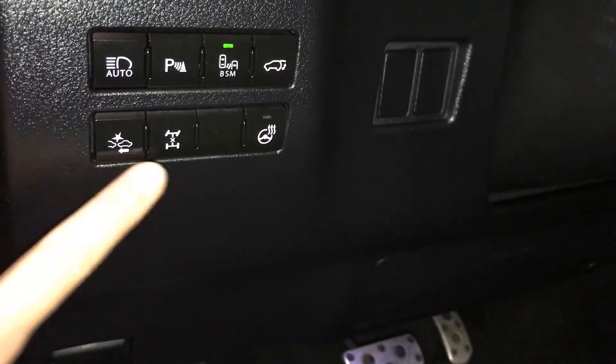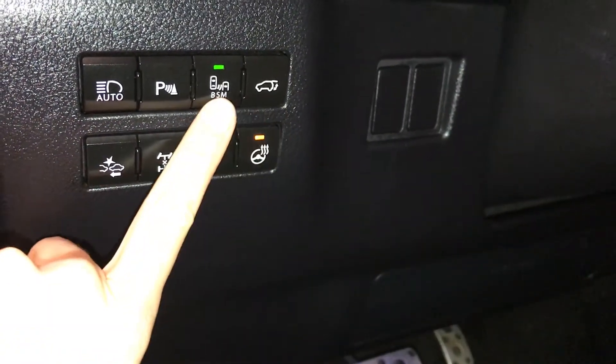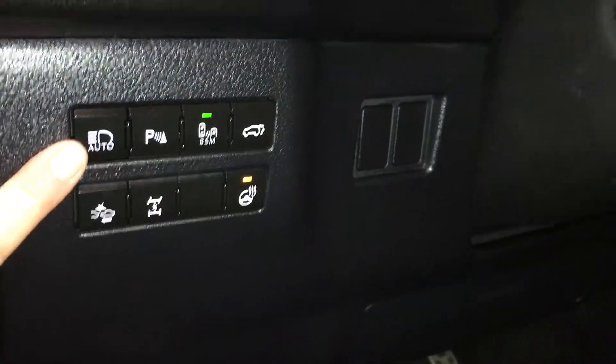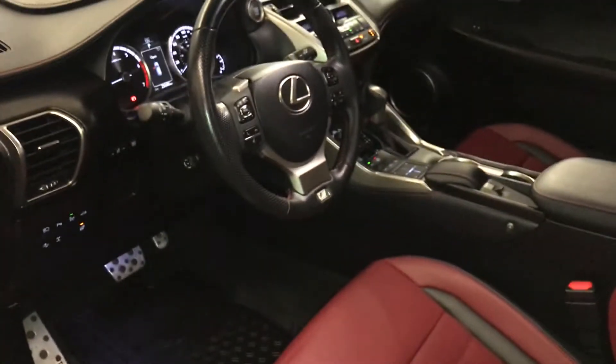Eight airbags, sport pedals. Controls here for your pre-collision, locking center differential, heated steering wheel, trunk release, blind spot monitoring with rear cross traffic alert, parking assist and automatic high beam feature, dashboard lighting, and a dimmer trip.